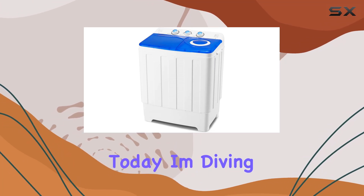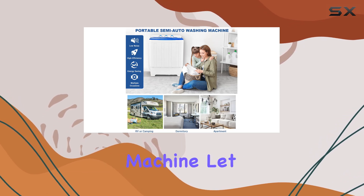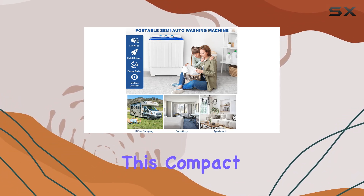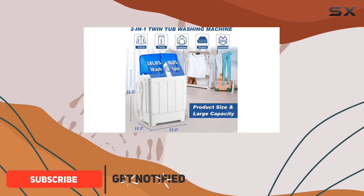Hey there, folks. Today, I'm diving into the world of laundry with the Avakaham Portable Washing Machine. This compact powerhouse is a game-changer for anyone looking to save space without compromising on cleaning performance.